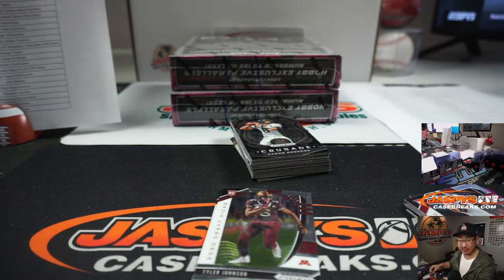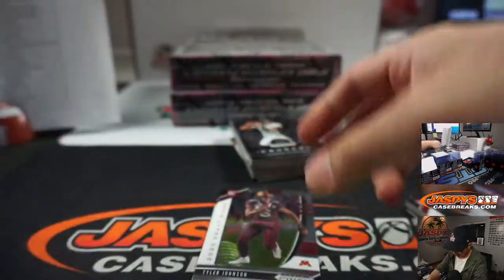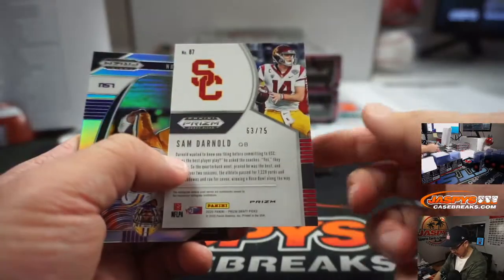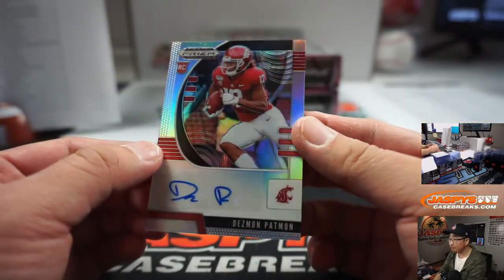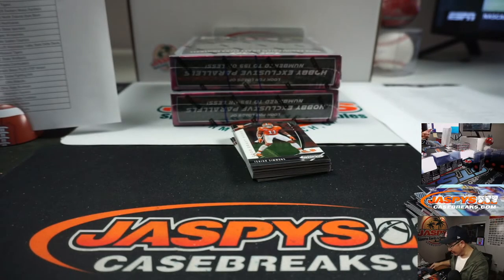A top loader is not representative of the quality that JaspiesCaseBreaks brings. Sam Darnold to 75 and Desmond Patton — a Washington State Cougar — Jack Suter with that.